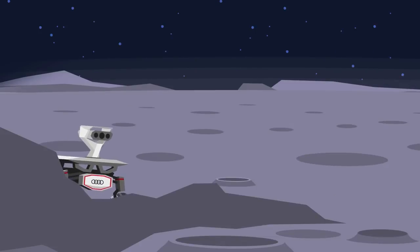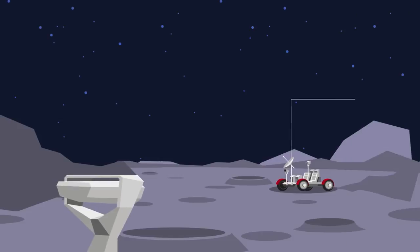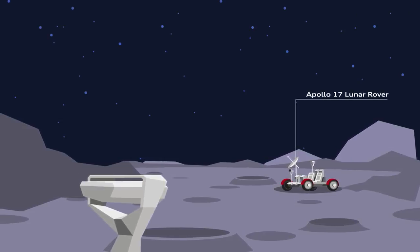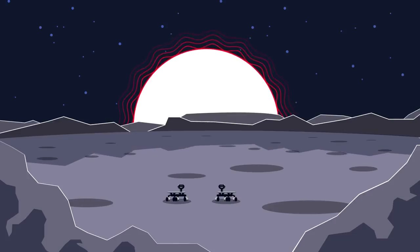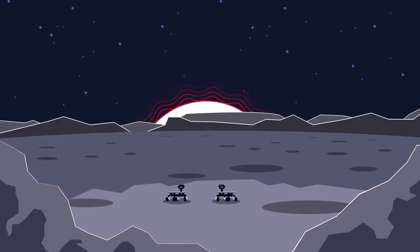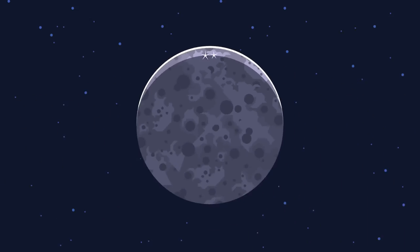The two Audi Luna Quattro are carrying scientific payloads and experiments and will pay a visit to explore the Apollo 17 landing site in great detail. All this will provide us with important information far beyond the mission to the moon. And there's another question: will the rovers survive the long, dark lunar night with temperatures of minus 180 degrees Celsius and see another day on the moon? Only time will tell, but we're looking forward to finding out.